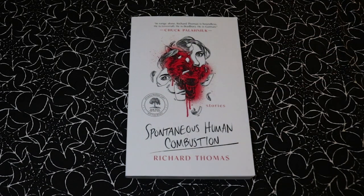I also recently received an ARC of Spontaneous Human Combustion by Richard Thomas. This is a short story collection which comes out sometime this month, so I'm going to be reading this one soon and will get back to you with my thoughts on it.